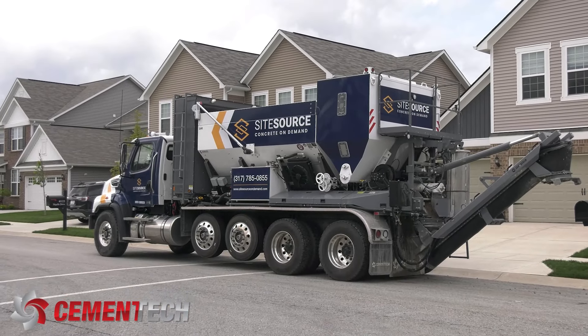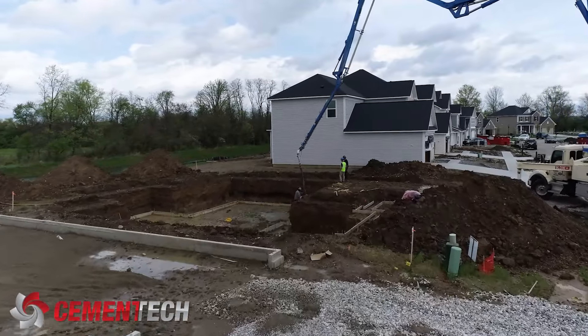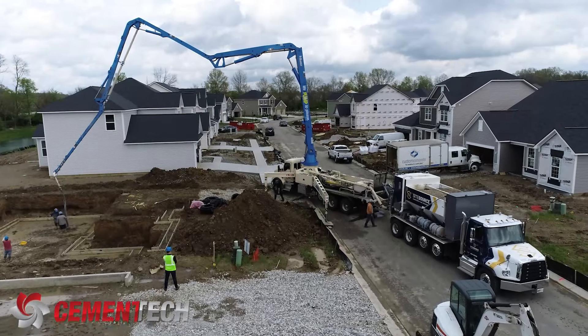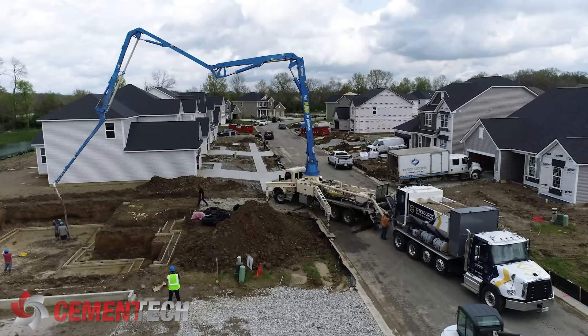With the trucks themselves and the technology incorporated with the trucks, now you're not turning levers wet, dry, wet, dry trying to find that right balance. The technology that Cement Tech has implemented on the trucks has allowed us to create a good product that's consistent for ourselves and our customers.